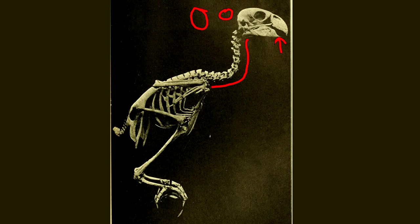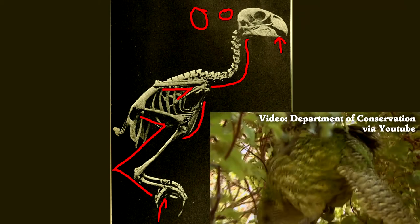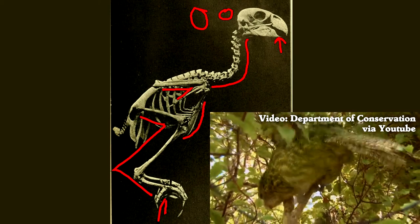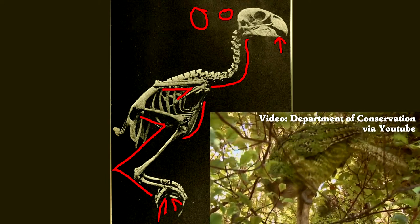It has reduced wings and almost no keel or sternum, as it is a flightless species. The legs of the living bird look tiny, but the skeleton reveals how long those legs are. Then the feet are zygodactyl — they have two toes forward and two toes back. Those are perching feet, like on other parrots.